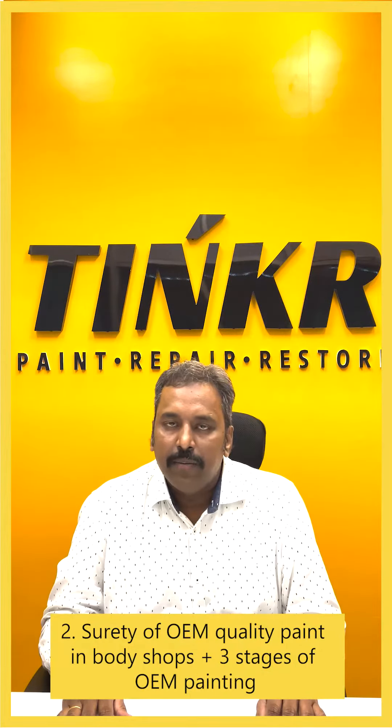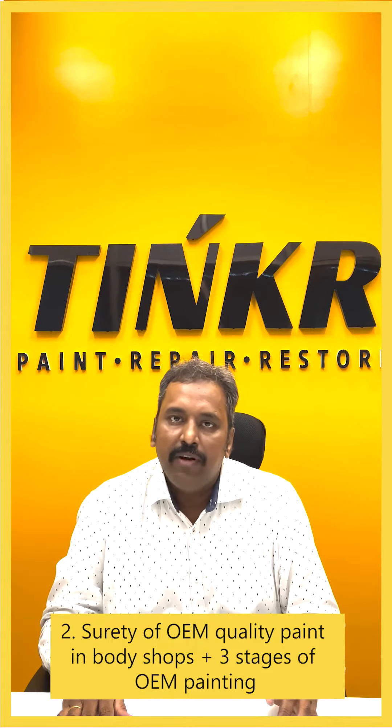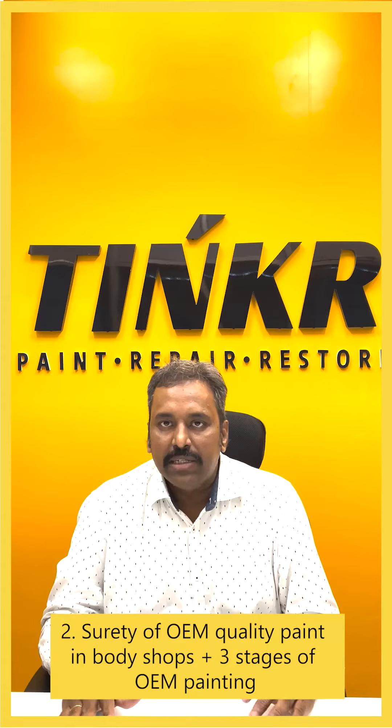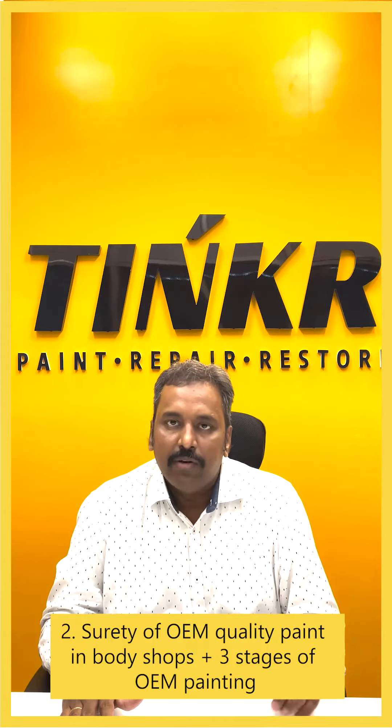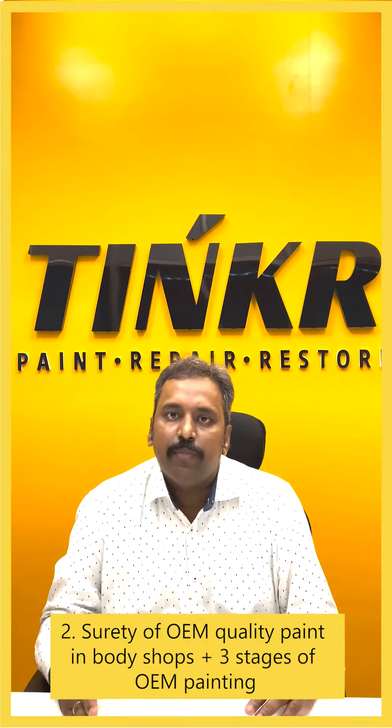We are very confident of bringing the OEM quality in our workshops, since we will be replicating all three stages of the OEM painting process in our workshop. Let me explain those three stages of painting in detail.